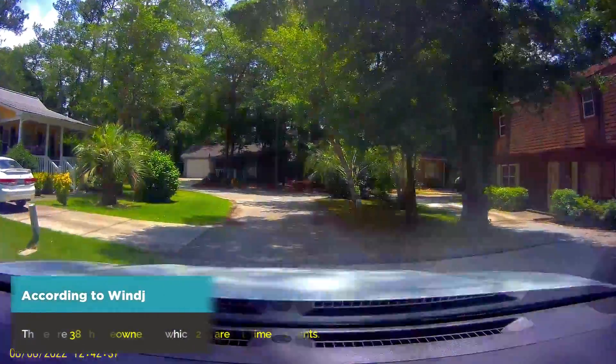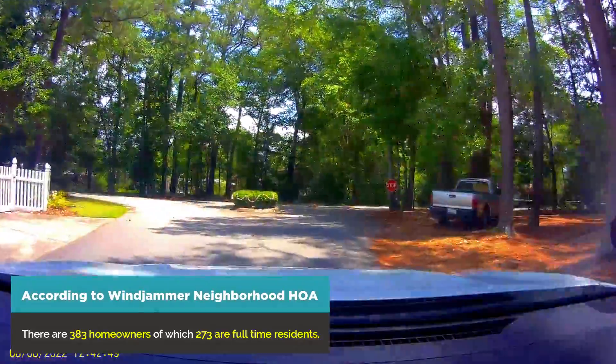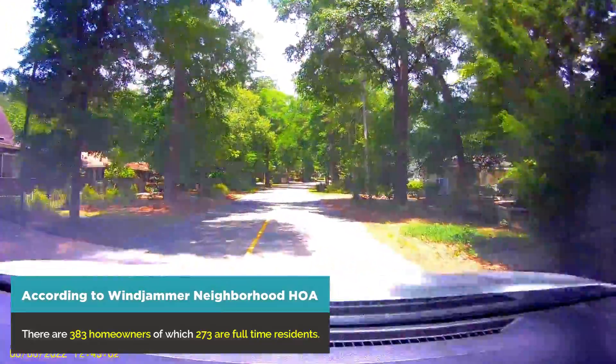According to the Windjammer neighborhood HOA, there are 383 homeowners here, of which 273 are full-time residents.